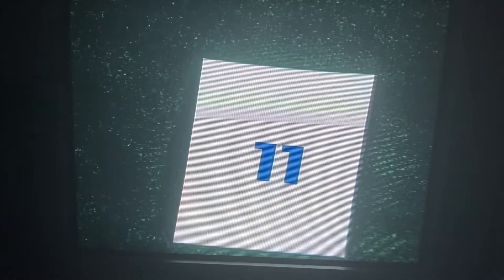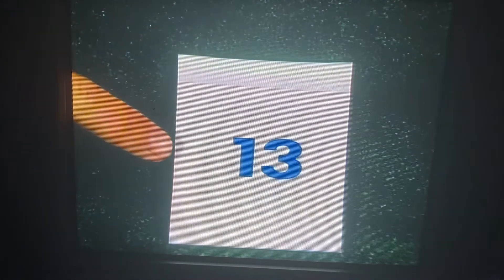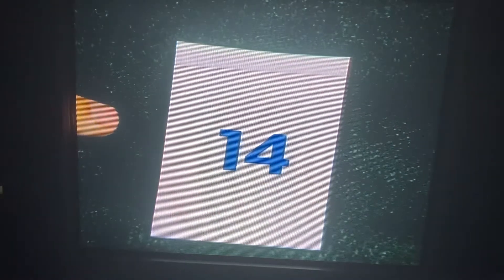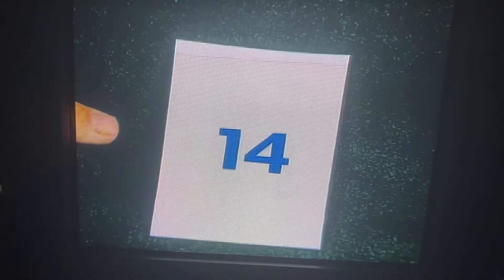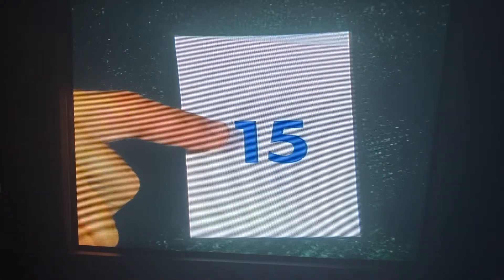There's a new number. That's 11. There's the number 12. Do you see that one? That's 13. This is 14. That's 15. The number 15.